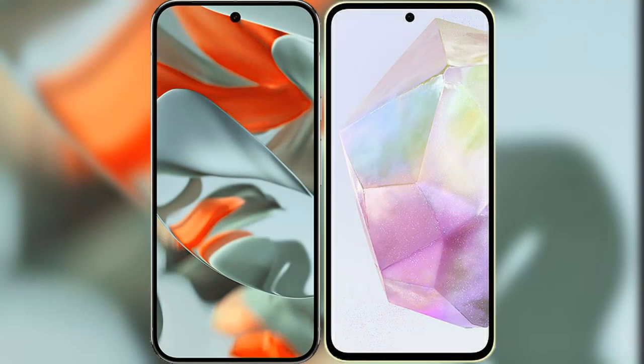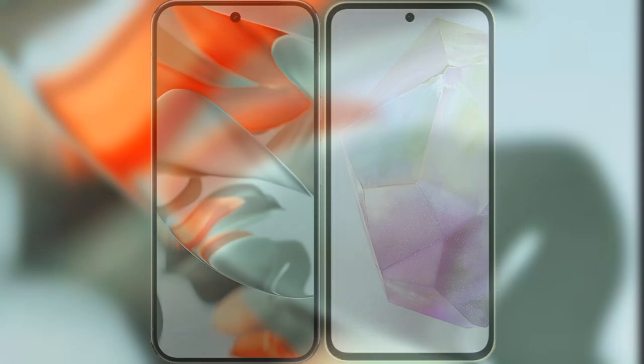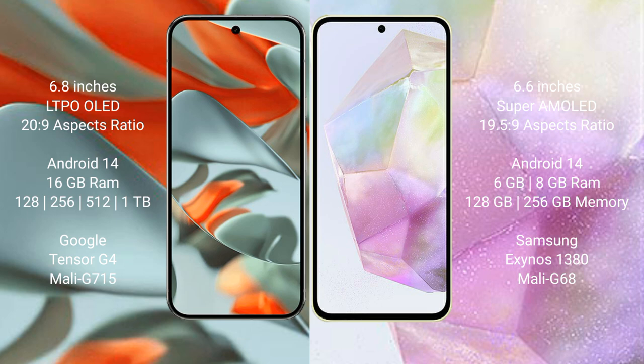I will compare the new Google Pixel 9 Pro XL with the Samsung Galaxy A35. The Pixel 9 Pro XL features a 6.8-inch LTPO OLED display with a 20:9 aspect ratio, while the Samsung Galaxy A35 has a 6.6-inch Super AMOLED display with a 90Hz refresh rate and 20:9 aspect ratio.